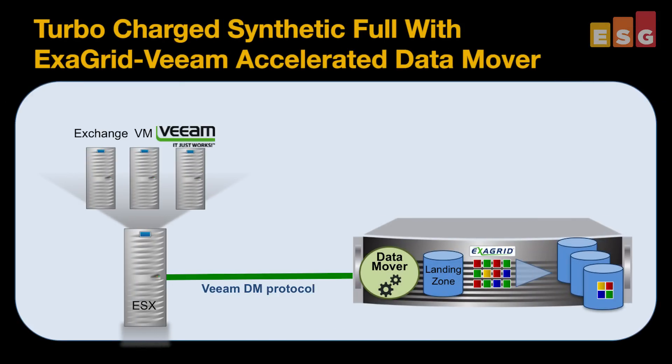Here's how the synthetic full works with the new feature. The Veeam server starts the backup and communicates over an optimized protocol to the Data Mover that now resides within the ExaGrid appliance. All the processing now happens inside the ExaGrid appliance, and a new full is written to the landing zone. This frees up the server and the network, with ExaGrid bearing the brunt of the work.